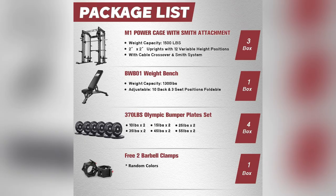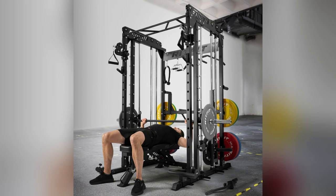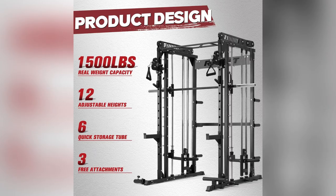And hey, safety first, but make it fun. Ever tried doing a lat pull down after a tough leg day? Total game changer. Trust me, once you try it, there's no going back.